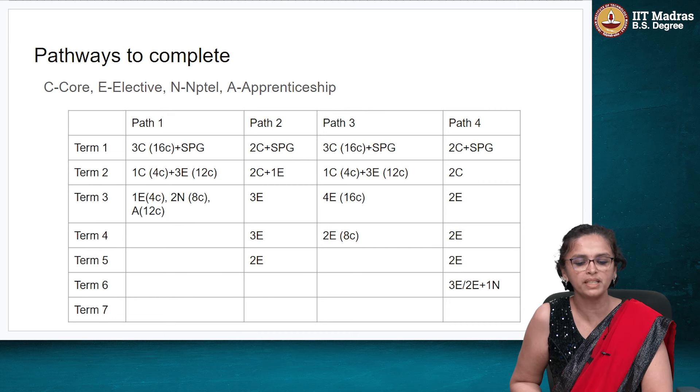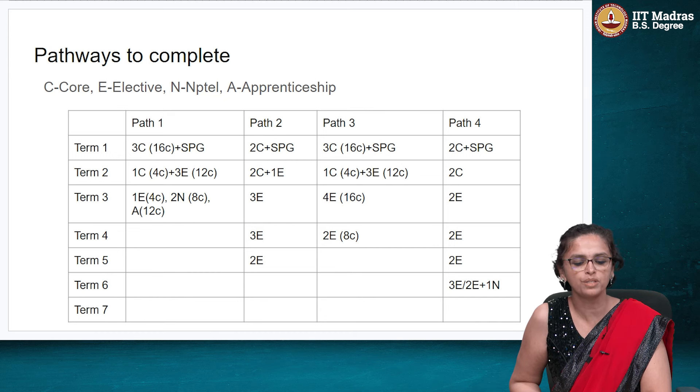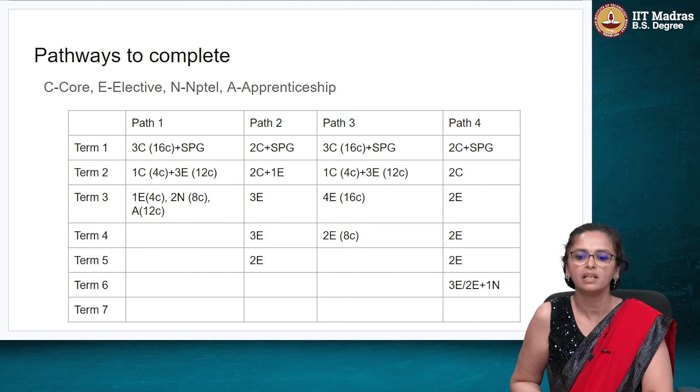The other pathway, Path 3, is where you do it over 4 terms — a bit better in some sense, and you can space it out more. Path 2 allows you to finish in 5 terms, doing about 3 courses every term, which is more reasonably paced. Path 4 completes the BSc and BS in 6 terms, and that is also something you can consider.